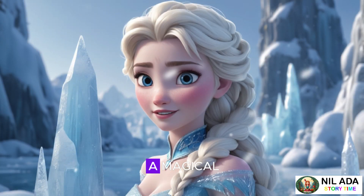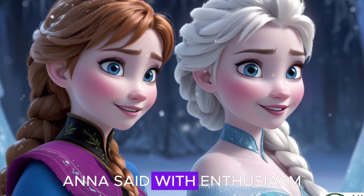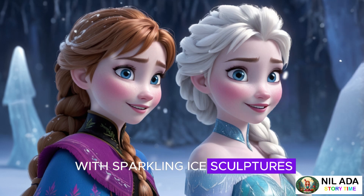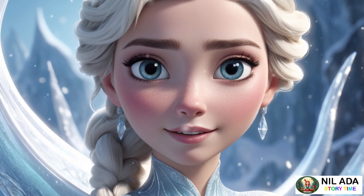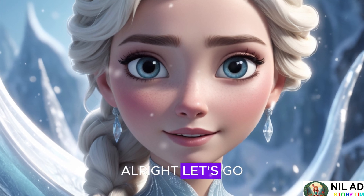"I've heard stories about a magical frozen island across the fjord," Anna said with enthusiasm. "They say it's filled with sparkling ice sculptures that glow in the dark and enchanted snow creatures. We have to see it!" Elsa laughed softly. "That sounds like a place worth visiting. Alright, let's go."